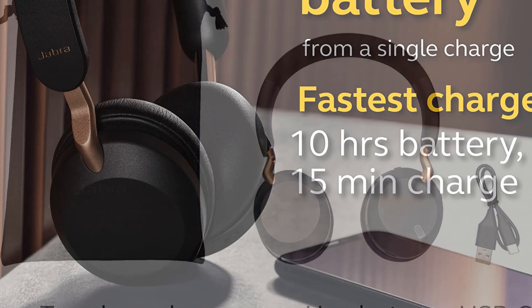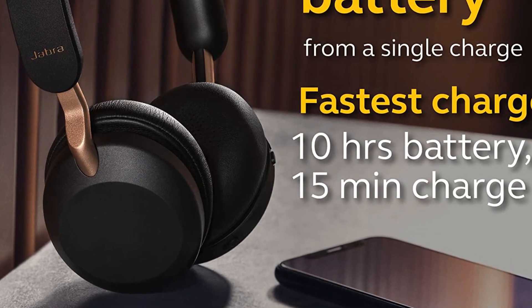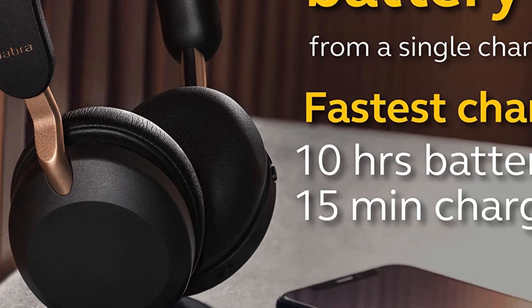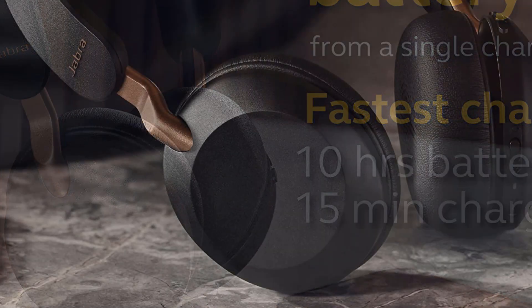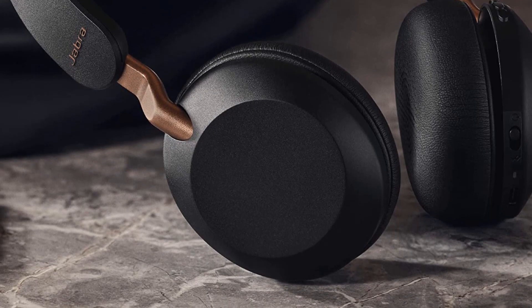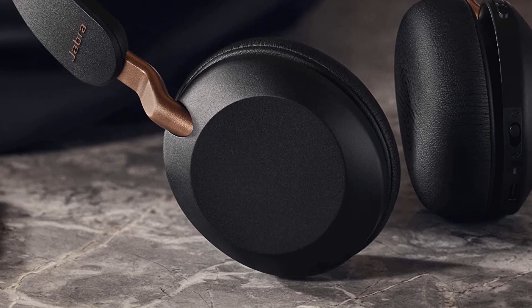Jabra says these wireless headphones can produce up to 50 hours of power when charged, and you can use them for 10 hours at a time on just a 15-minute charge. Bonus: you can adjust how your tunes sound through the 40mm drivers in your headphones when you take a simple hearing test with Jabra's MySound app on your phone.